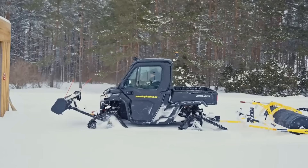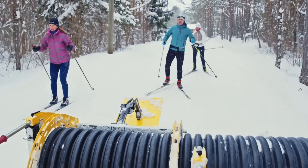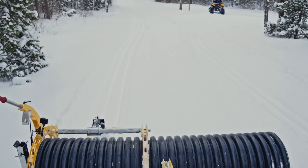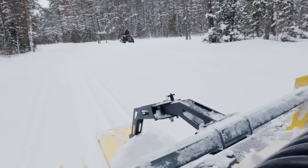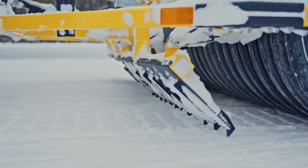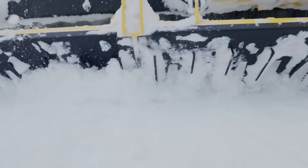The ski track groomer launches with silent power the moment it steps onto snow-covered slopes. Its wide tracks compact and smooth the ground, while its front blade expertly shapes the snow. Its rear milling system covers the surface with fresh snow, creating a perfect track for skiers. Its powerful diesel engine delivers high torque even on frozen slopes, distributing the snow evenly.